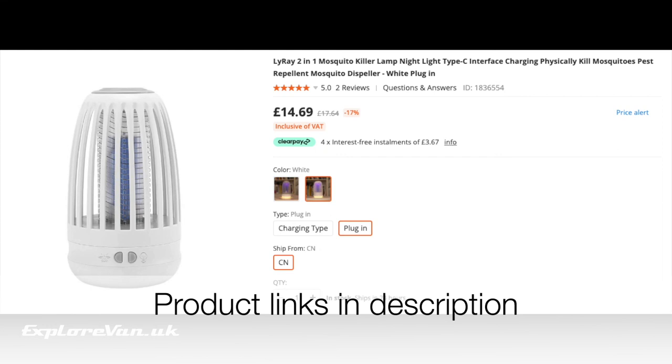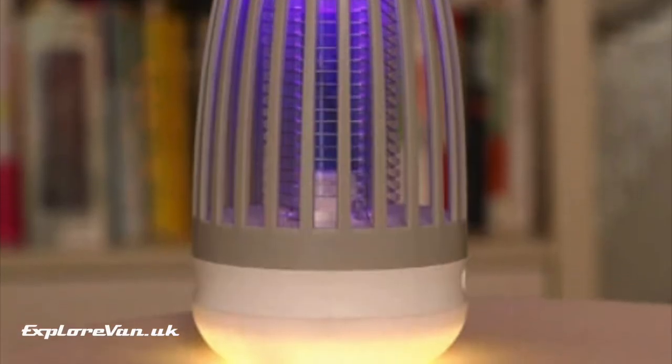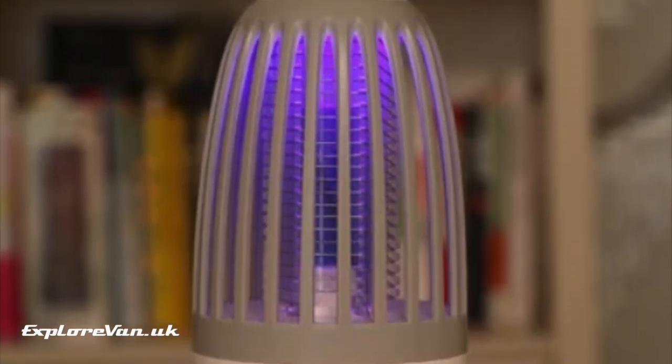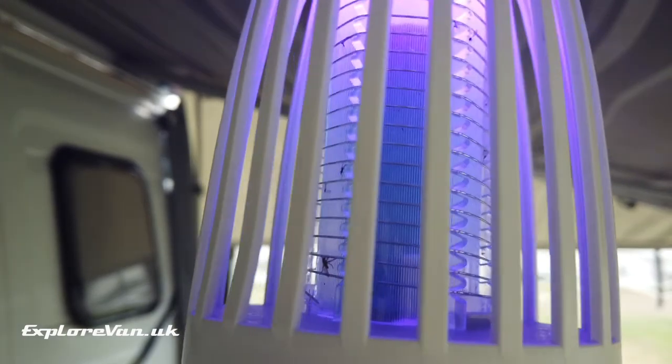However, for that purpose we have found this combination lantern and mosquito trap to perform better. We use it both in the awning and inside the van for any critters that manage to sneak in. It recharges via USB-C and has both a warm white light and a UV LED light with an electrified trap. Anything that's attracted to it is dealt with swiftly — as you can see, we've found this to be pretty effective.